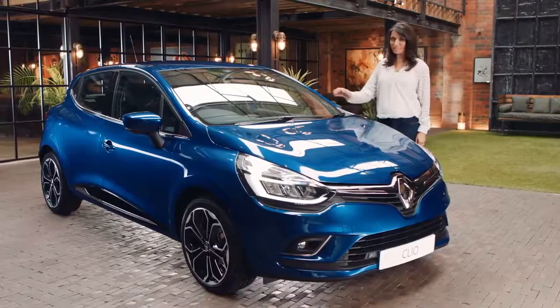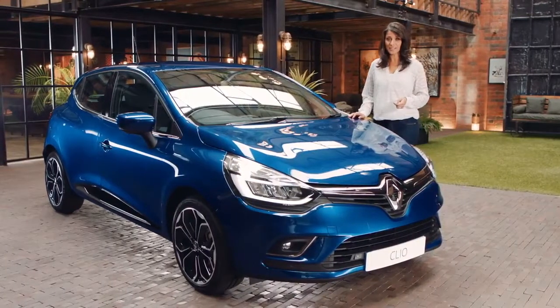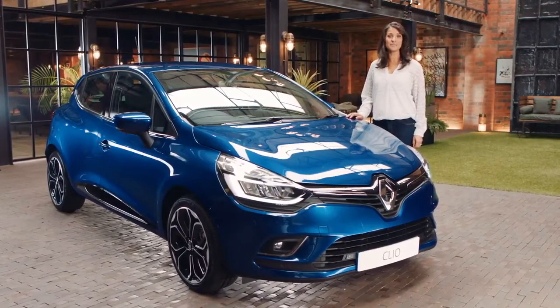The new Renault Clio — it's practical, it has a host of really smart features, and it does all that whilst looking like the best Clio yet. For more information, or if you fancy booking a test drive, visit the Renault website.